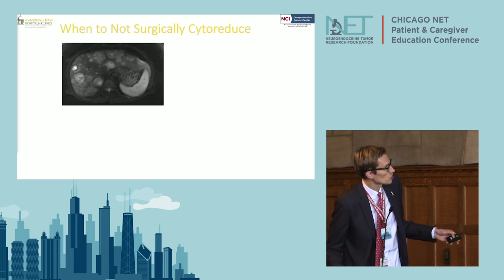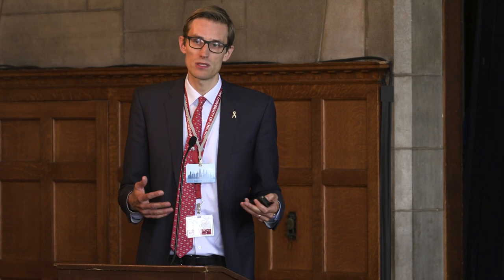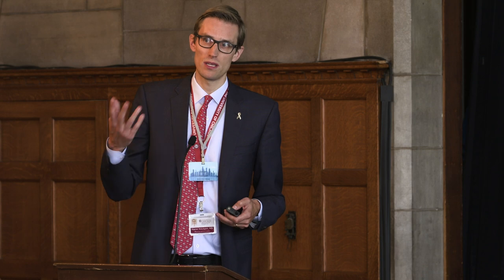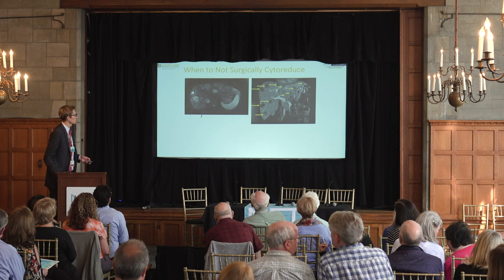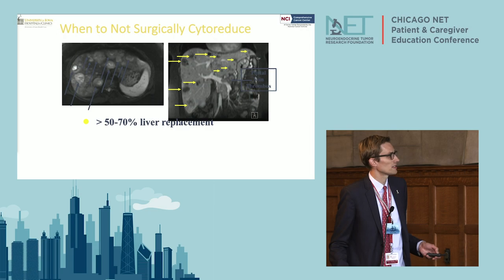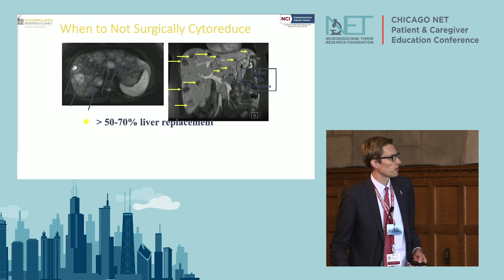When not to surgically cytoreduce: if you see a liver that is chock full of tumor — so much tumor you can almost not tell where the normal liver is, like 60, 70, or 80 percent tumor replacement — that's something I can't take out. Those patients should see a medical oncologist for systemic therapy or interventional radiology for liver-directed therapies. Obviously we make sure you don't have a large amount of liver replaced by tumor before proceeding.